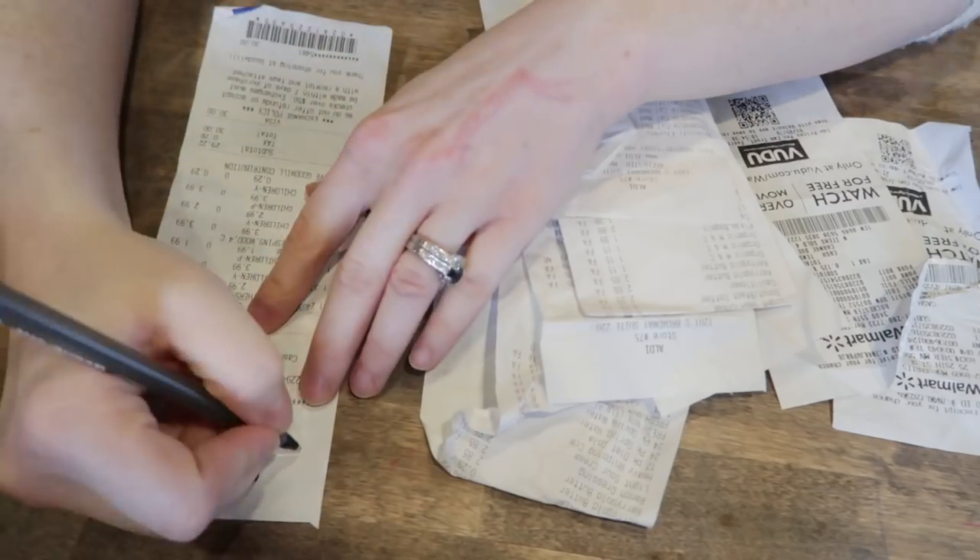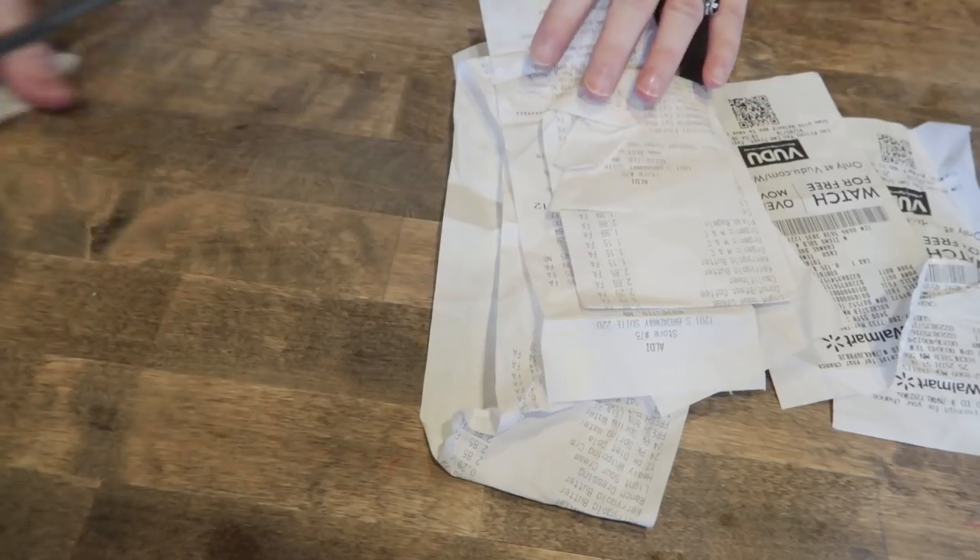But I can still deduct the mileage on those trips, so I put those in a pile. Then all my other receipts that have time-space deductions or are 100% business, I put those in a separate pile.